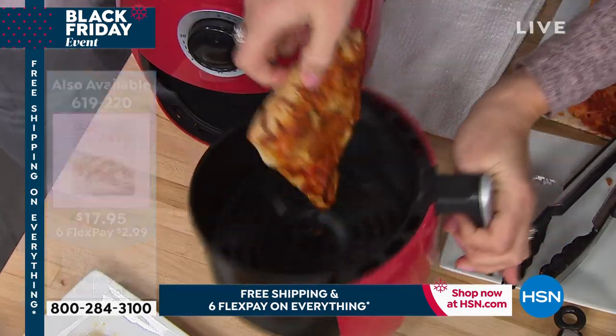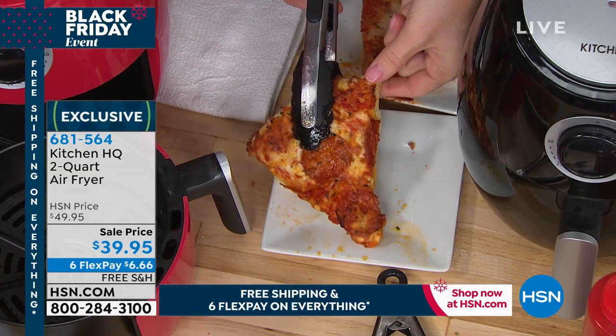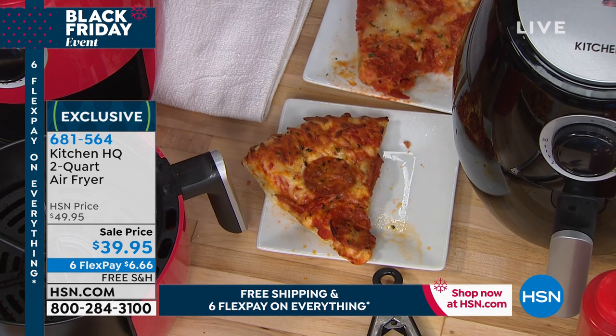When you have little ones or guests coming over, you don't want people messing with your gas stove. Just tell them to air-fry it. You get that crispy, crunchy result. Nobody wants microwavable pizza — or anything. That's why I'm going to eat the pizza too.